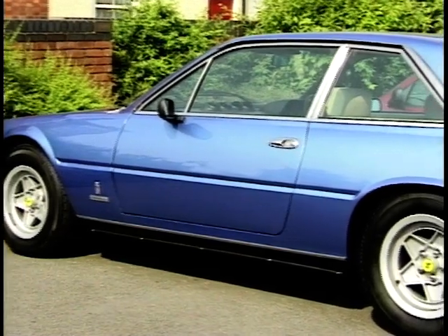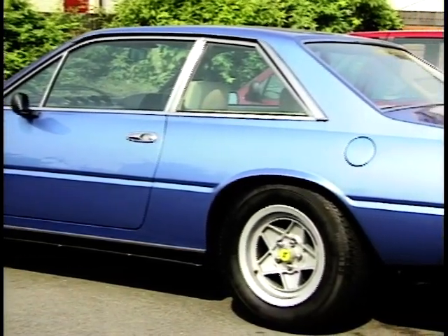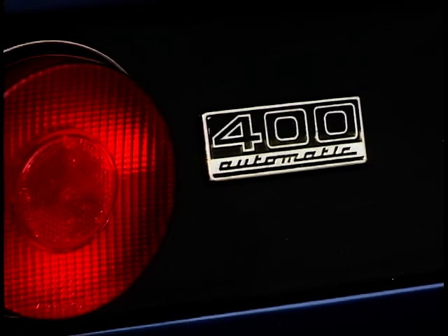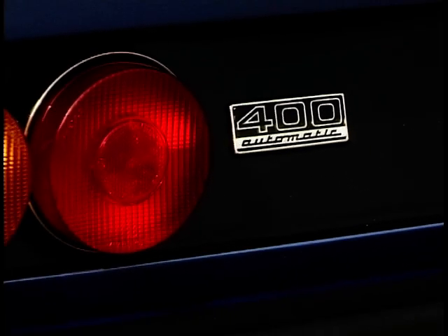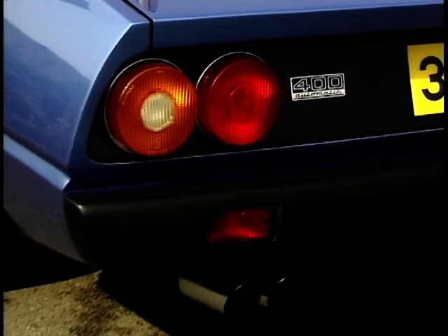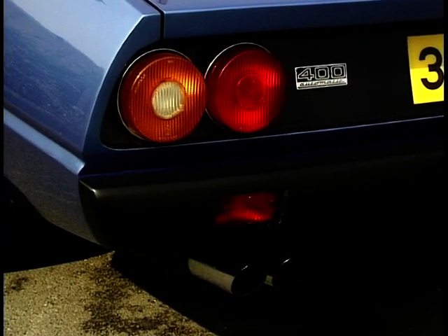And the 400 is a very nice car for somebody that's got a couple of children — that's one of the problems with Ferraris, it's mainly a two-seater. To get a two-plus-two is superb; it cuts out whether you need to worry about having two children or not. You can still use it because it's still a sports car. At the end of the day, it's still a Ferrari.